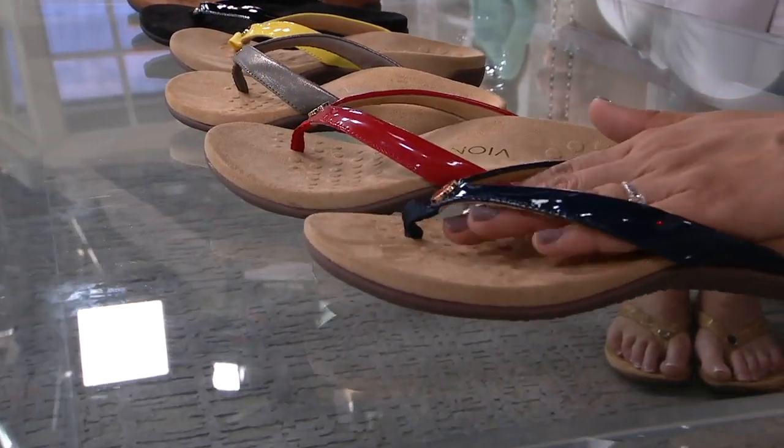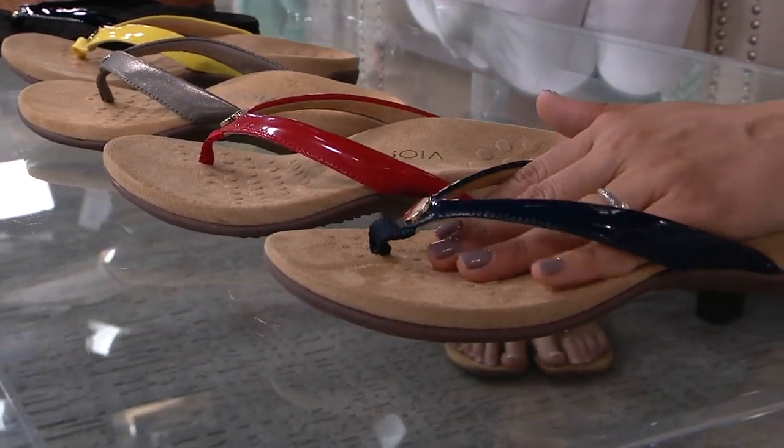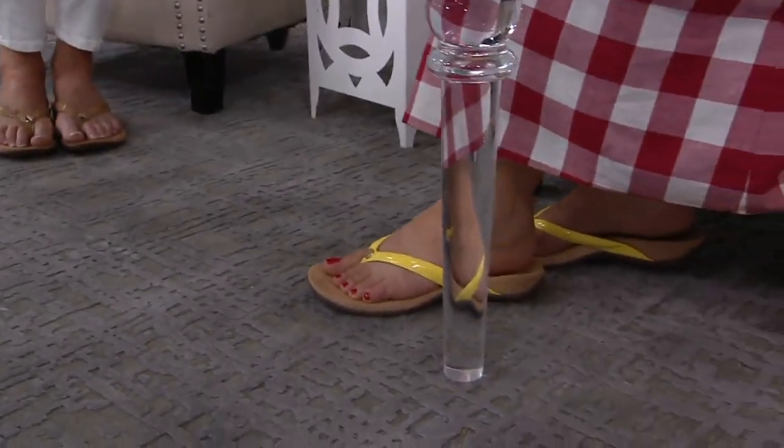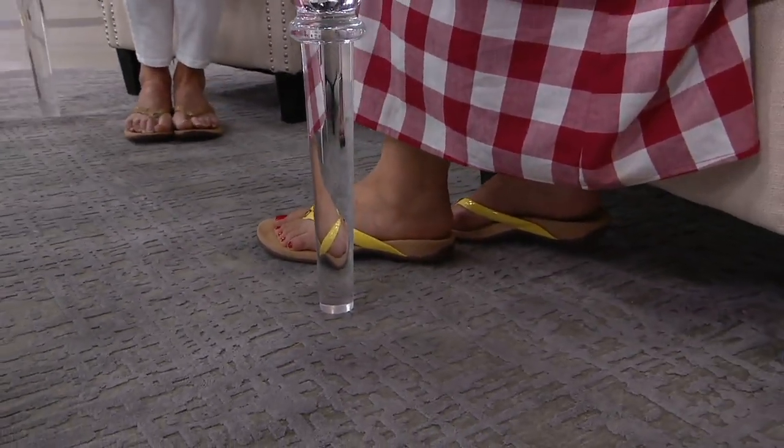We were running errands with the family, and I had a nail appointment. I was wearing a little slip-on sneaker, and my husband was going to drop me off and come back. I said I need to go home and get my pedicure shoe. His first response was, 'Don't they have those little rubber foam things you can wear?' I said no way — I need a sandal with support. So he had a shoe-shopping moment!